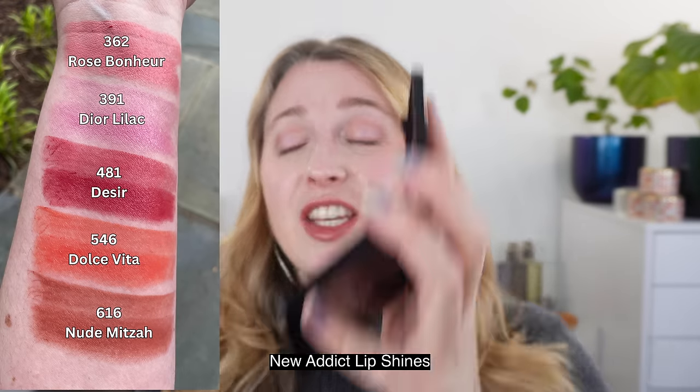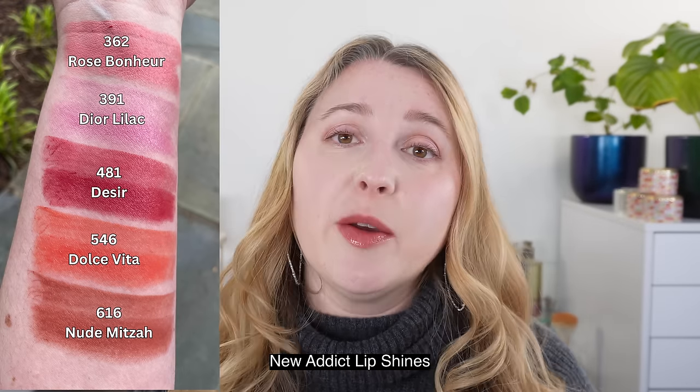In addition, we have three lip oils, three lip maximizers, and three lip glows. The Rosy Glow blushes and those other nine lip products are all going to be in the same three shades. So we have different formulas for each of the three shades. Let's take a look at them.